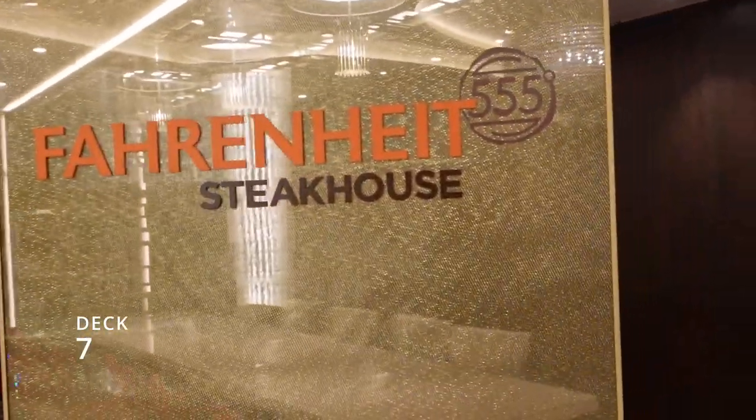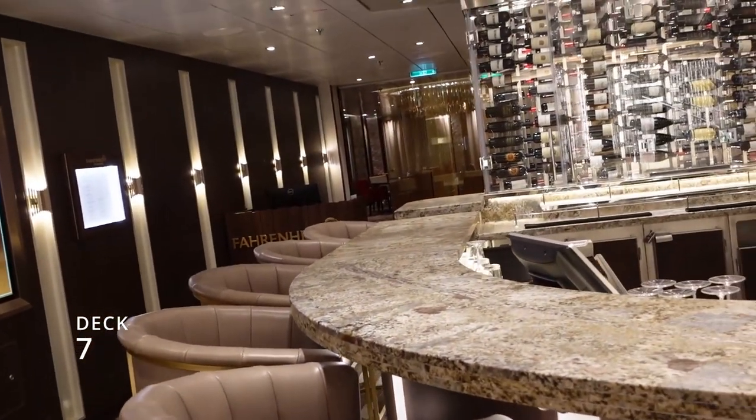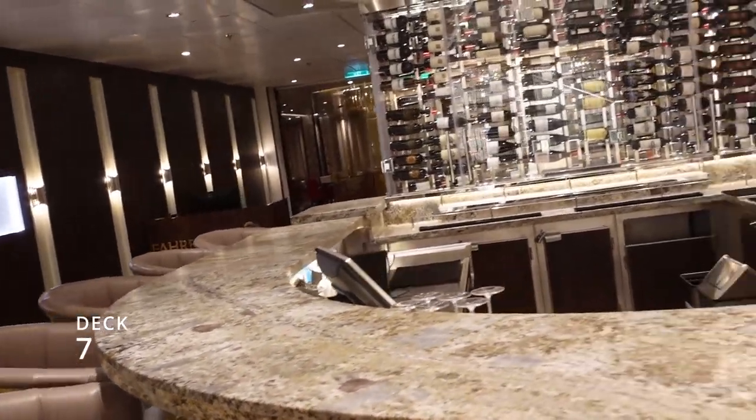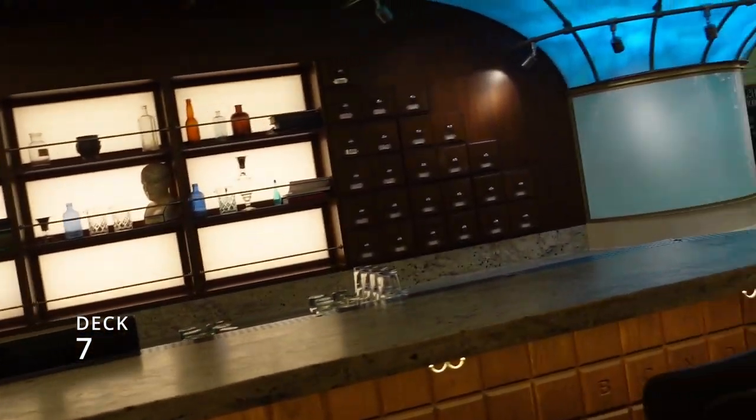Next to the art gallery is the Fahrenheit Steakhouse. We heard it was really good — we didn't do it this time, but if you want a good steak that's supposedly where you want to go. Moving forward there's the Alchemy Bar — we've been to the Alchemy Bar before.